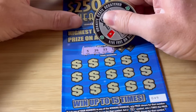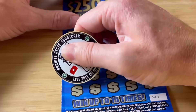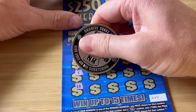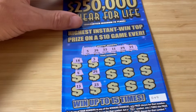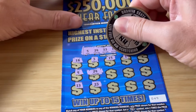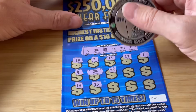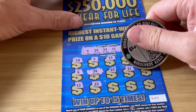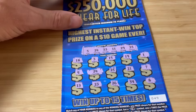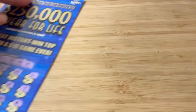Numbers revealed: $5, $24, $33, $11, $29, $35. Then $18, $4, $13. Then $3, $24, $23. We got a $24 match! Then $25, $35, $21 and $7, $26, $34, and $8 — just a single match. $10. We will take it.